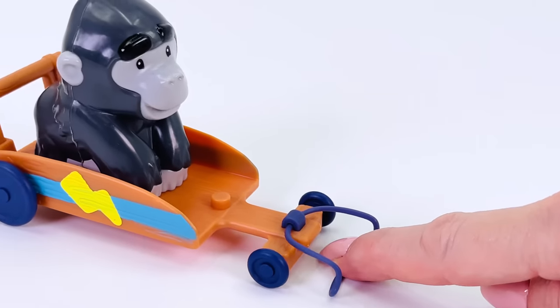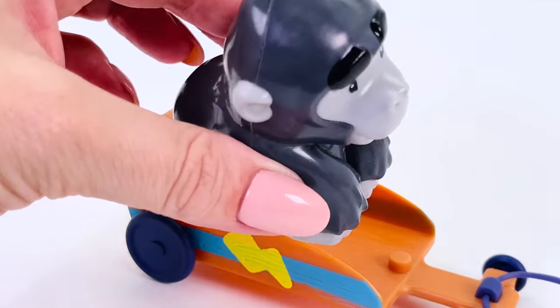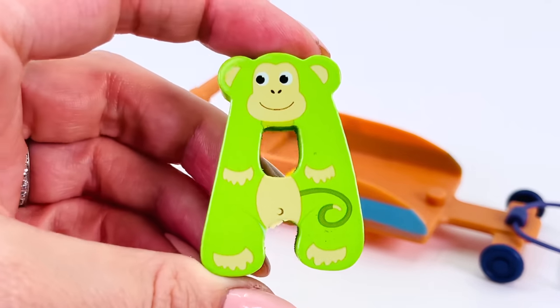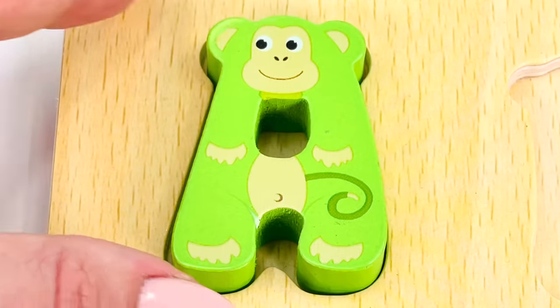I'm pulling a little go-cart. And look who's here — it's an ape. We found another letter. The letter A. A is for ape. A.